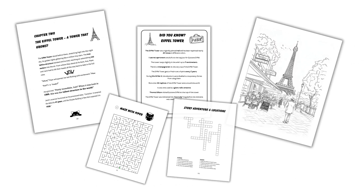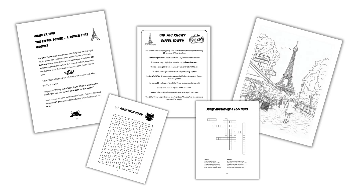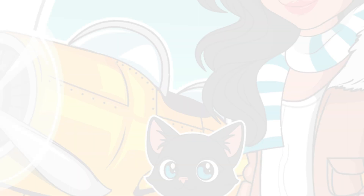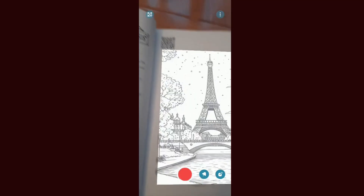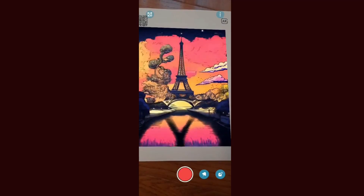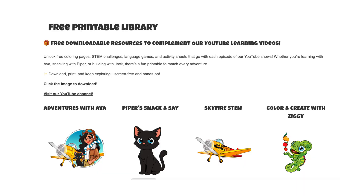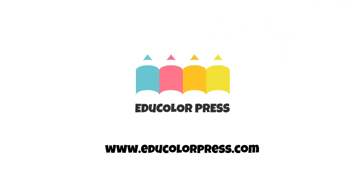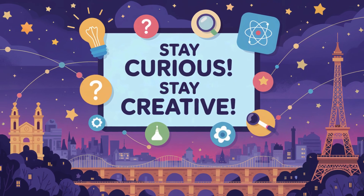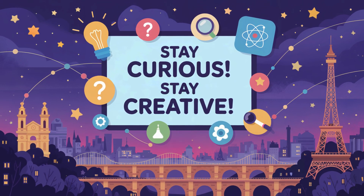For more science secrets and exploration puzzles, explore Passport to Adventures — France: Secrets of Paris. With history, mystery, and interactive AR, this mission is far from over. You can download activities from the free printable library on our website. This has been Skyfire STEM. Stay curious, stay creative, and always keep scanning for knowledge. Skyfire out!